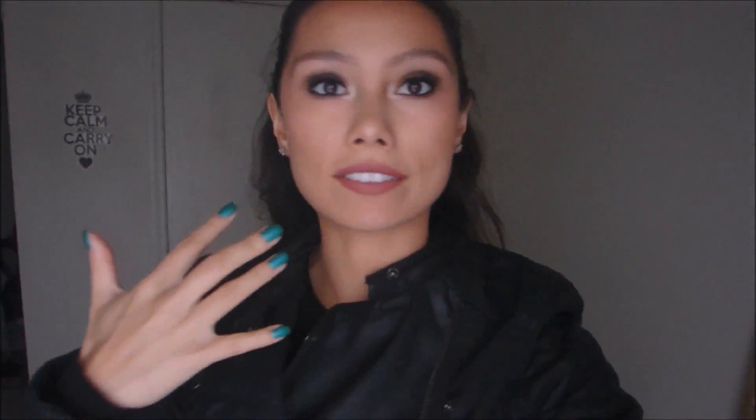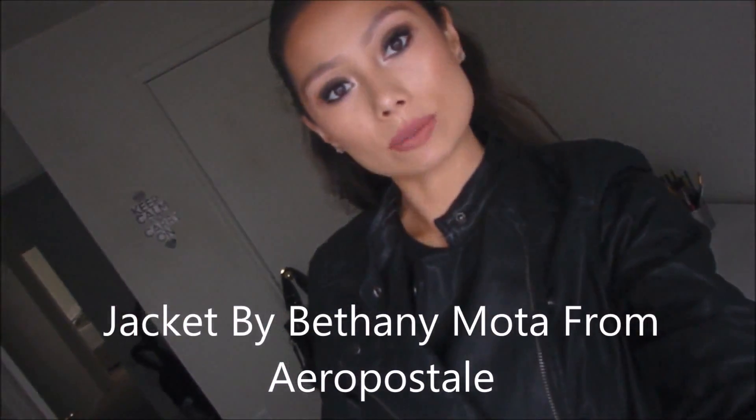I'm standing right in front of my window — I think this is pretty natural lighting. I'm a little more tan than this. I've got my leather jacket on and I just have to run some errands. I'll check back with you guys later.